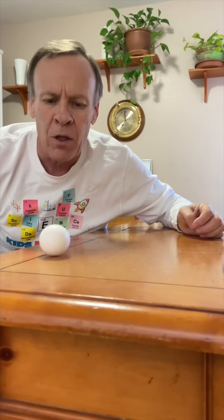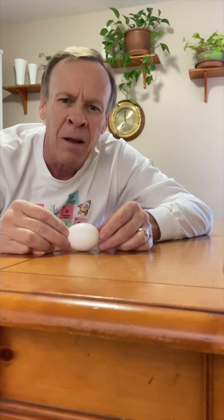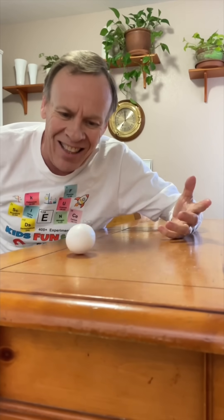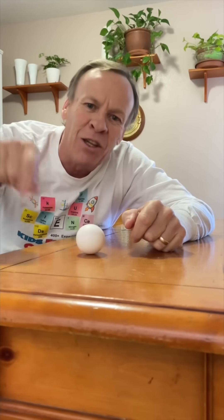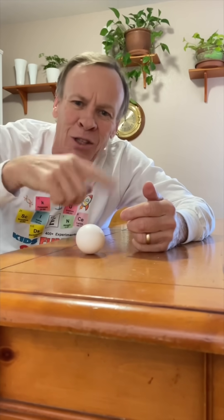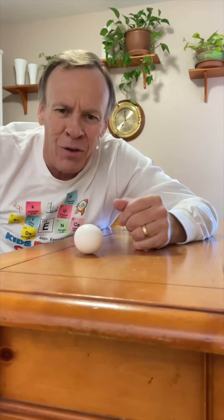The cool thing about this is when we stop the egg and then release it, the egg will continue to spin because of Newton's First Law. Even though I stopped the hard shell, the yolk inside is still moving. Newton's First Law — something in motion continues in motion. The yolk is still moving, and when I stop it, it will continue to go unless it's stopped by another force.